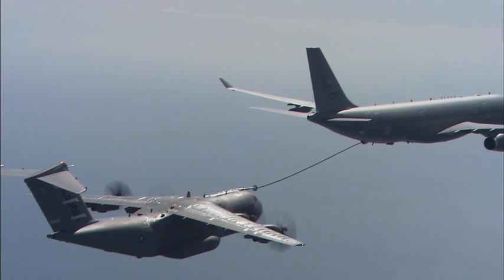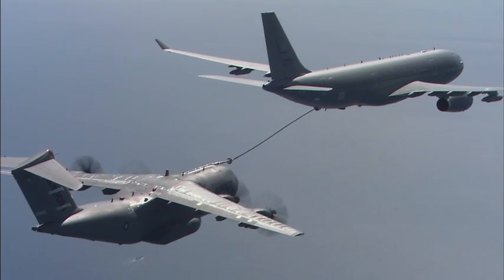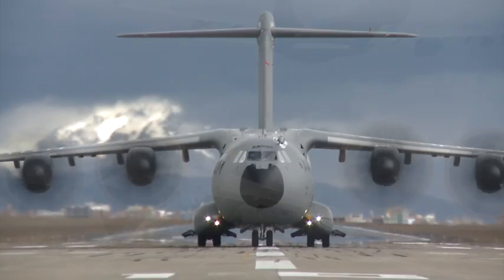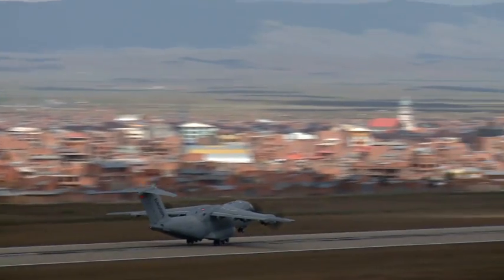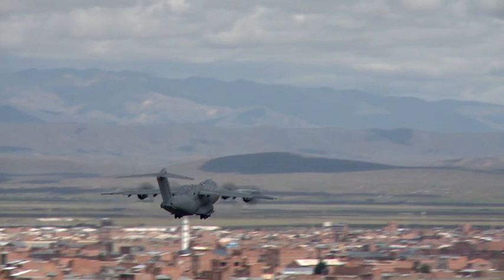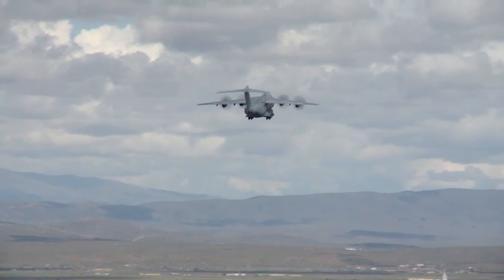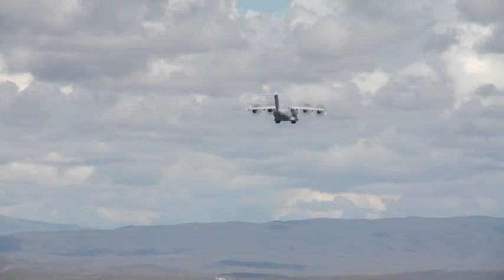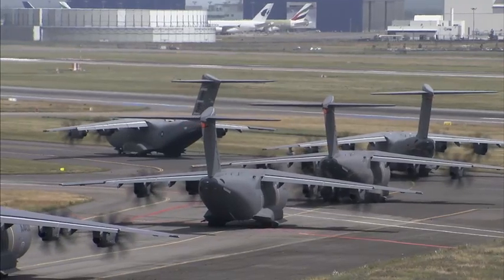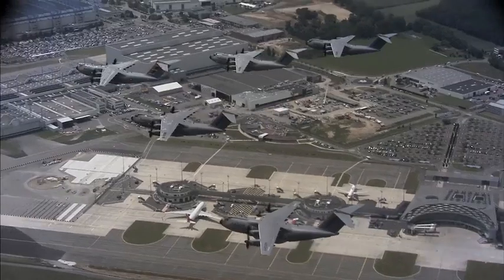The A400M is three aircraft in one, capable of covering a wider range of missions — both humanitarian and military. Airbus Military always considers environmental impact while developing its aircraft. The A400M's noise level is much lower than other airlifters, and the latest engine technologies result in less fuel consumption. Due to these characteristics, an air force will need a lower number of A400Ms, resulting in lower emissions per fleet.